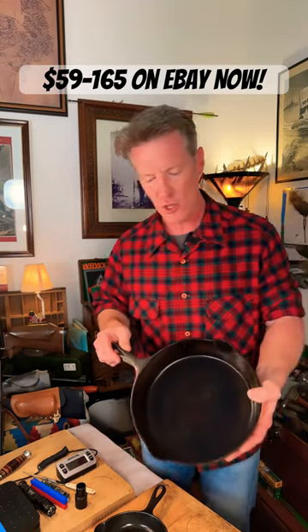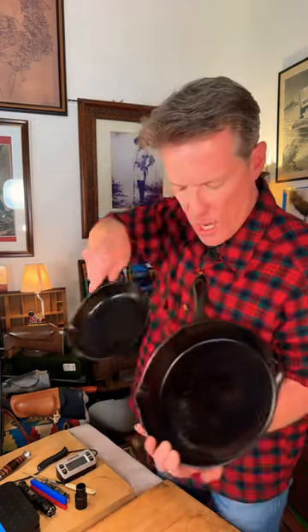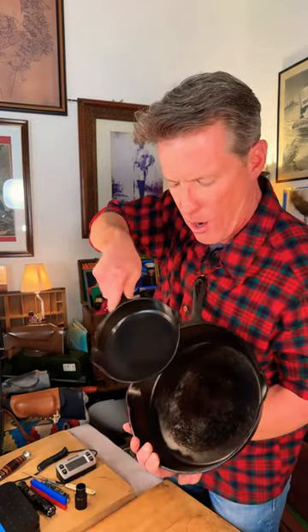They're very thin — you notice that — and that's due to the quality of construction, the forging technique. Also, look how shiny and smooth these are. They're just fantastic.